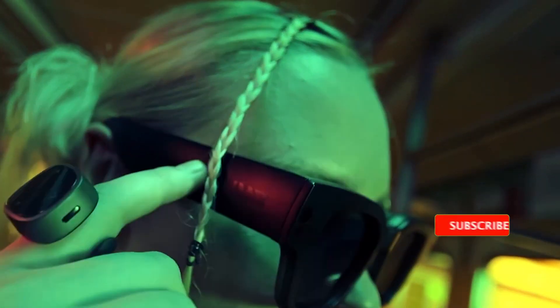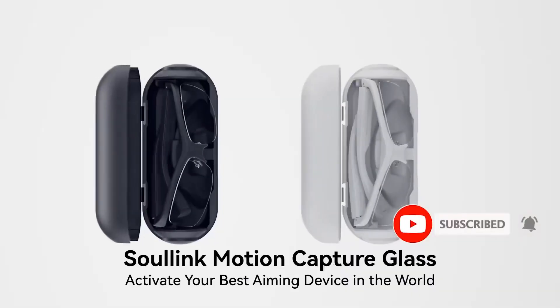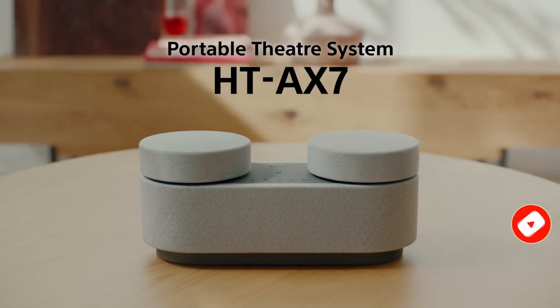That's all for today's video. Until next time, stay curious and keep exploring the world of innovation. Don't forget to hit the like button if you enjoyed watching these gadgets. I'll see you in the next one. Goodbye.